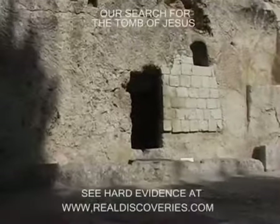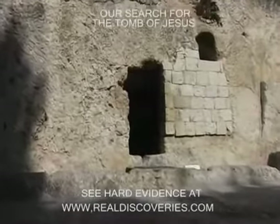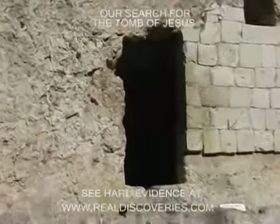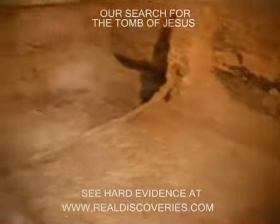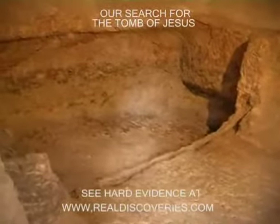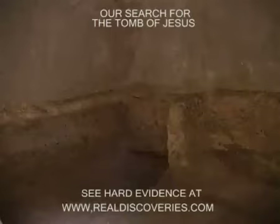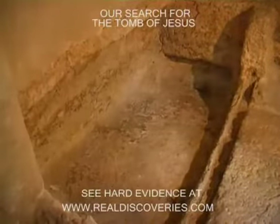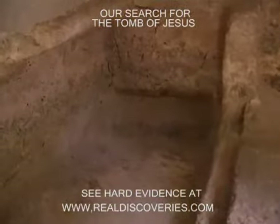The tomb is certainly large enough for Peter and John to enter and find two angels seated where Jesus' body had lain — one at the head and the other at the foot. Only the finished loculus, the grave area, looks to have been used, and there is no sign that any other body was ever here.